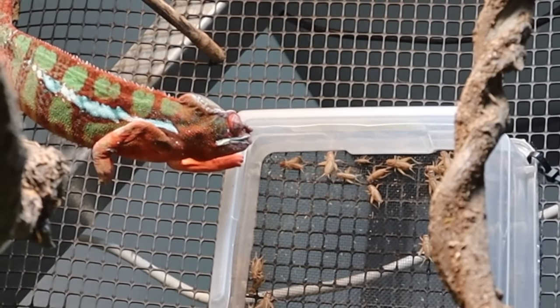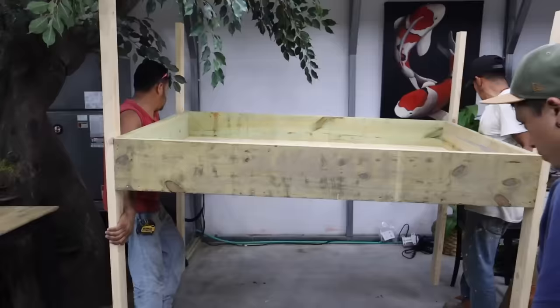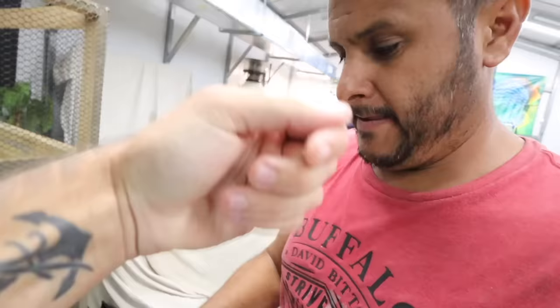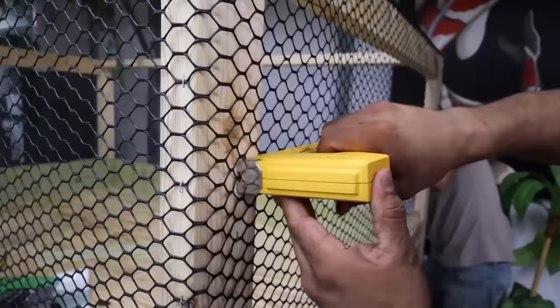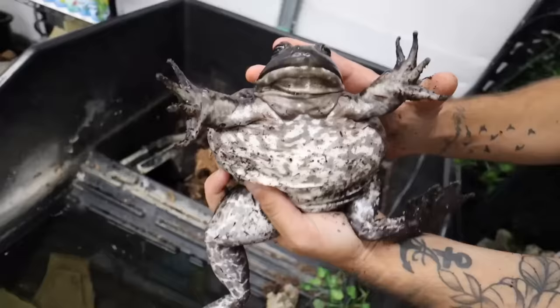You ever do something and as you do it you realize that you might have been a little too large? That's what I'm feeling right now. Spread the camera Hector, spread the camera! Oh my gosh, what is going on girls, welcome back to another video.